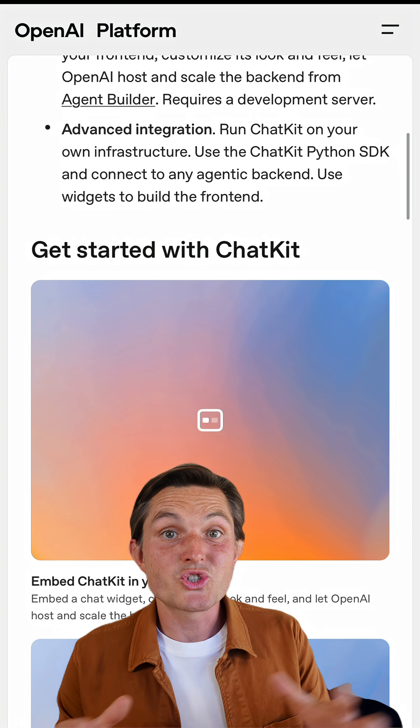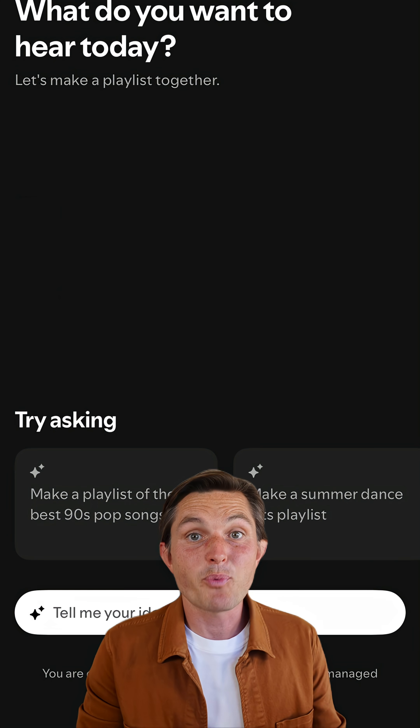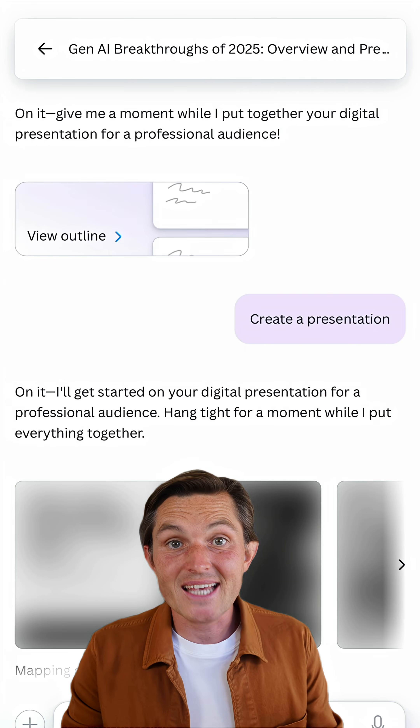And it goes both ways. OpenAI also launched ChatKit, which lets you embed ChatGPT experiences into other apps — like Spotify's AI playlist feature, turning your ideas into playlists through conversational AI but inside Spotify's app. The same applies with Canva AI.